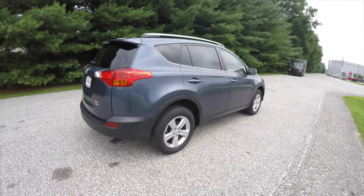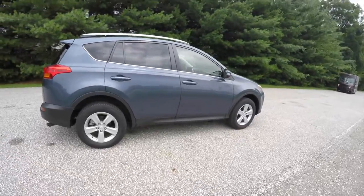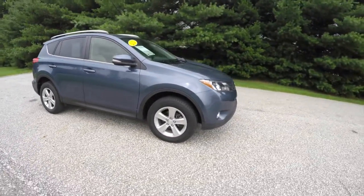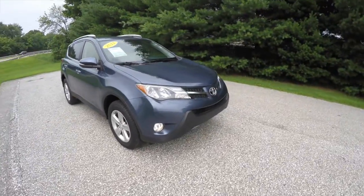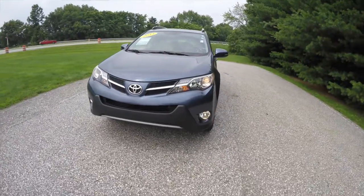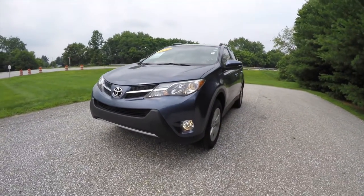That concludes our quick walk-around look at this 2013 Toyota RAV4 XLE. If you have any questions or would like to see this vehicle, please contact our showroom. One of our friendly sales staff will be more than happy to answer any questions you may have. Thanks for watching.